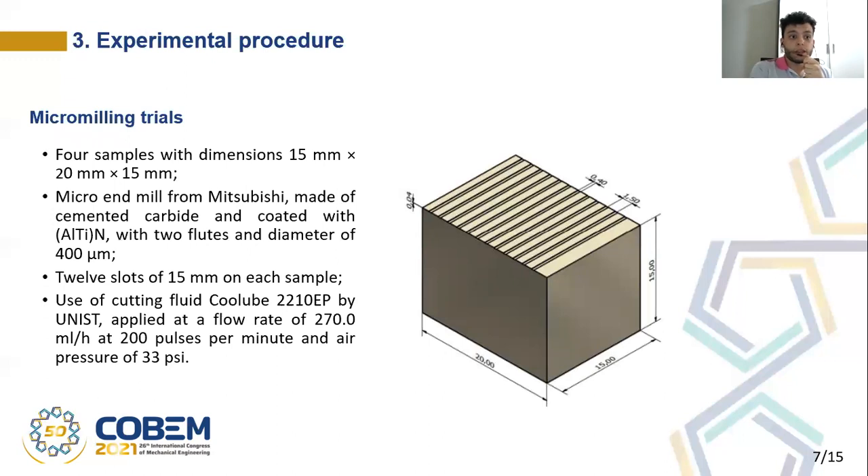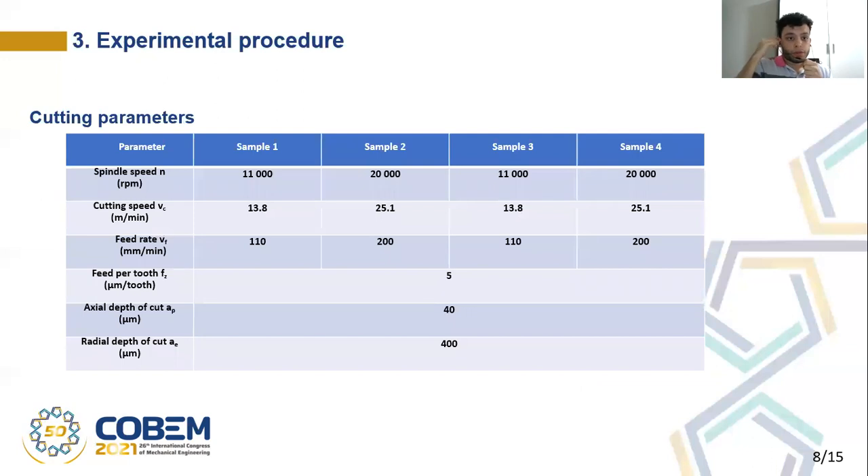For the experimental procedure, micromilling trials were conducted. Four samples with the dimensions in millimeters shown in the picture were manufactured, and in each sample, 12 slots were made. The slots were made with a micro-end mill from Mitsubishi, made of cemented carbide and coated with aluminum and titanium nitride, with two flutes and a diameter of 400 micrometers. The cutting fluid used was Cool-Up 2210 EP by Unist, applied at a flow rate of 270 milliliters per hour at 200 pulses per minute and at an air pressure of 33 psi. The cutting parameters are shown in this table. Sample 3 is a replica of sample 1 and sample 4 is a replica of sample 2.